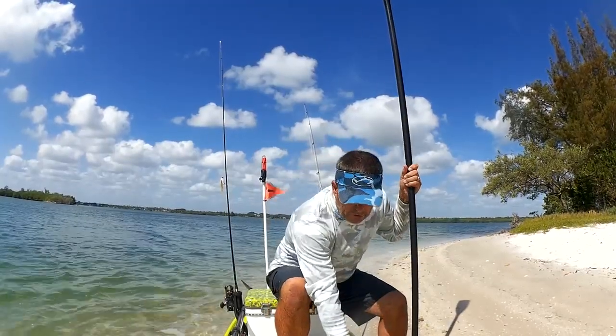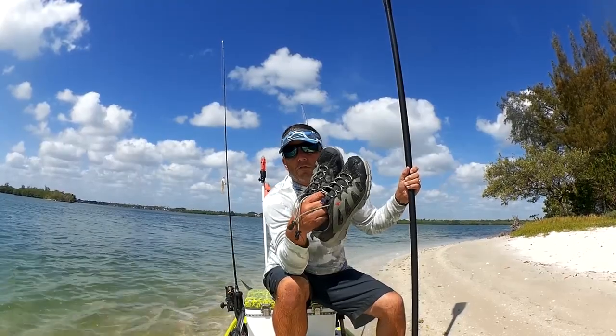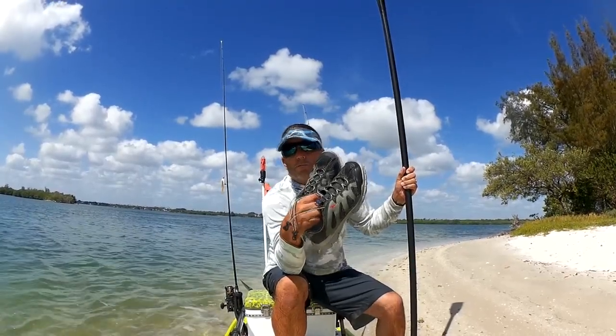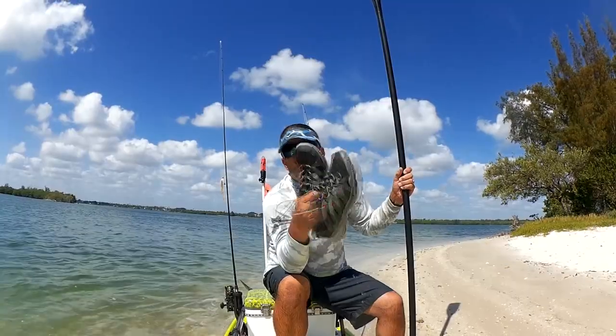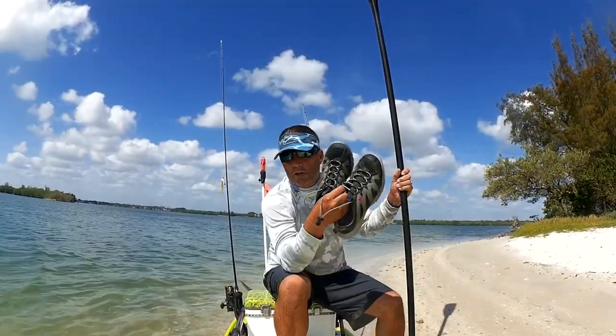As far as wading, make sure you have a good quality pair of wading shoes. You don't want to go out there in flip flops — you're going to lose them if you step in a muddy spot. Good quality wading shoes. I use Rugged Shark.